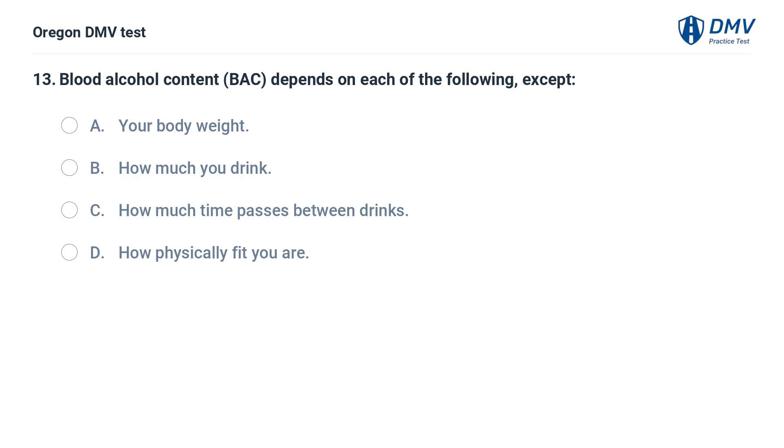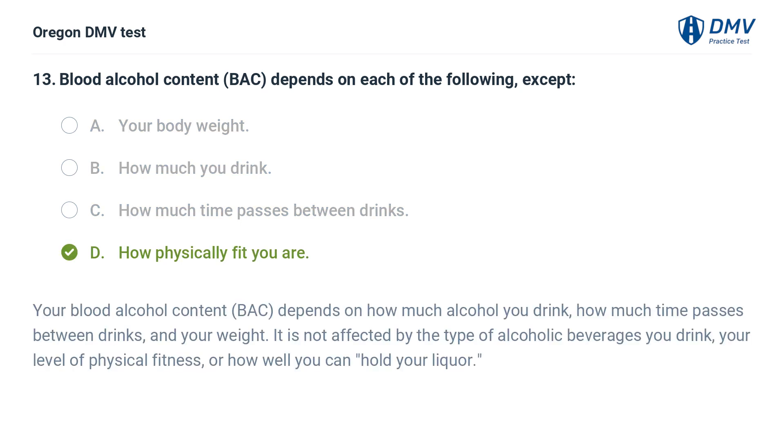Blood alcohol content depends on each of the following, except: A. Your body weight. B. How much you drink. C. How much time passes between drinks. D. How physically fit you are. Answer: D. How physically fit you are. Your blood alcohol content depends on how much alcohol you drink, how much time passes between drinks, and your weight. It is not affected by your level of physical fitness or how well you can hold your liquor.